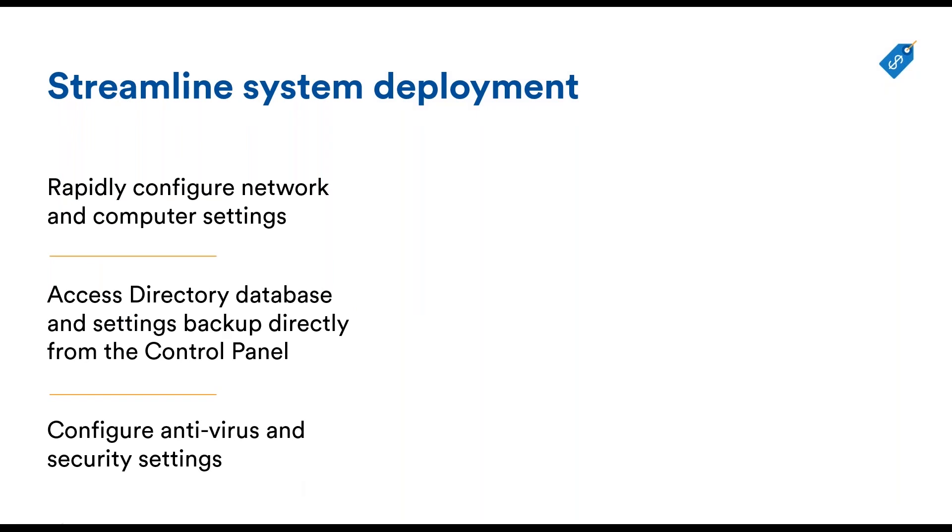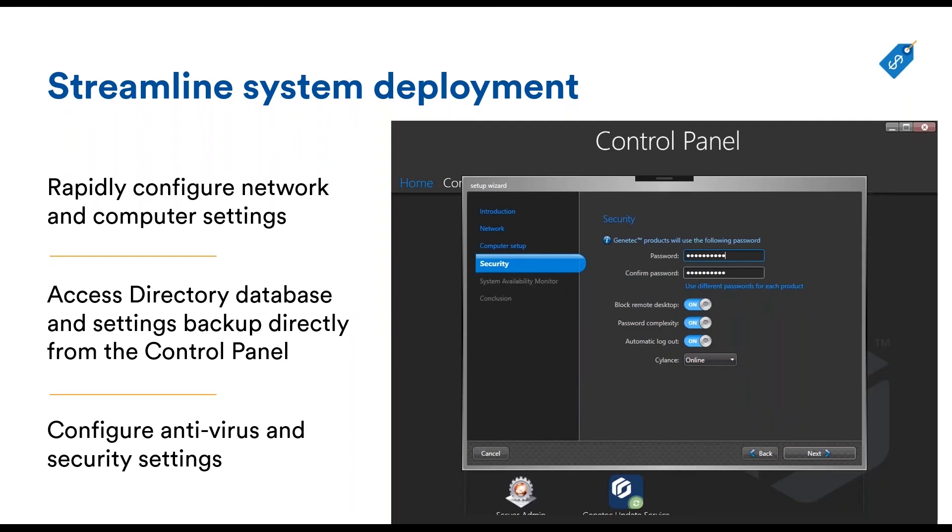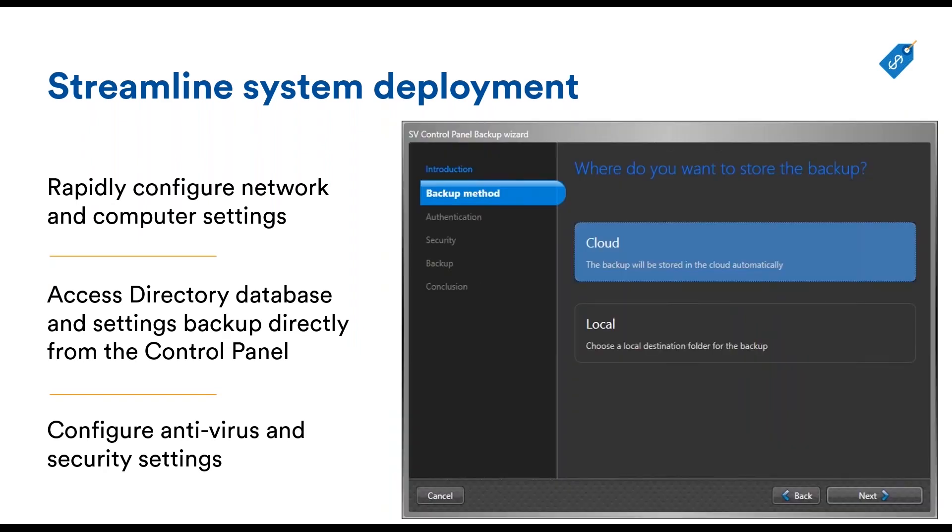On the subject of StreamVault configuration and hardening, what we also did is include a tailor-made software allowing you to configure important parameters all in one location. The control panel allows you to rapidly configure the network and computer settings. The directory, database, and backup settings are also available directly from this control panel.